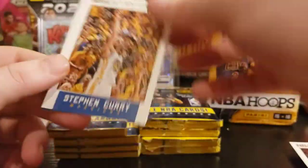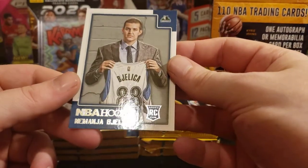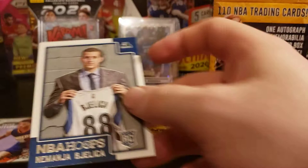We got a Steph Curry — maybe a Hoops insert. And a rookie. Yeah, not gonna comment too much on that one.